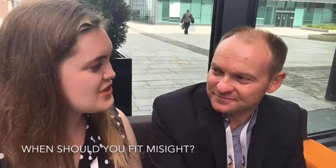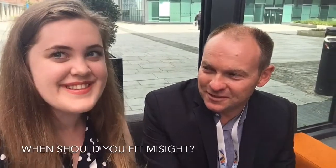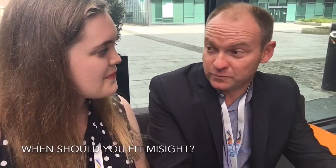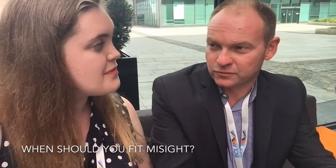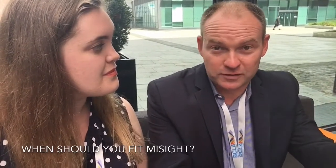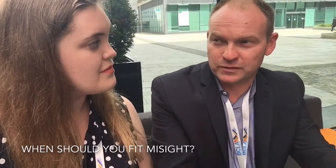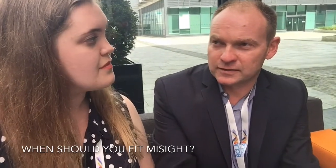Paul, when should an optometrist reach for a MySight contact lens? We've just shown that although progression is different between younger kids and older kids, the myopia control effect was similar between those groups — so basically we've shown it's effective on both younger kids and older kids, and age shouldn't be a restriction as long as the child is comfortable using contact lenses.